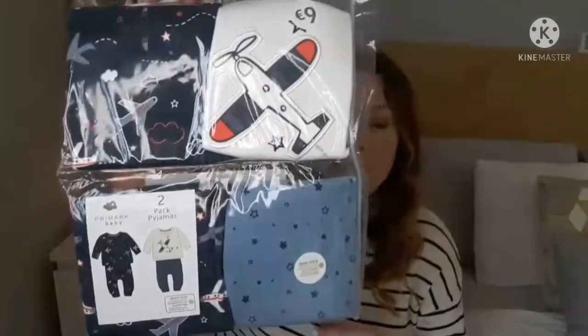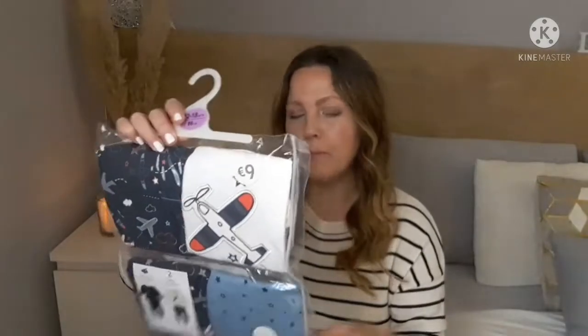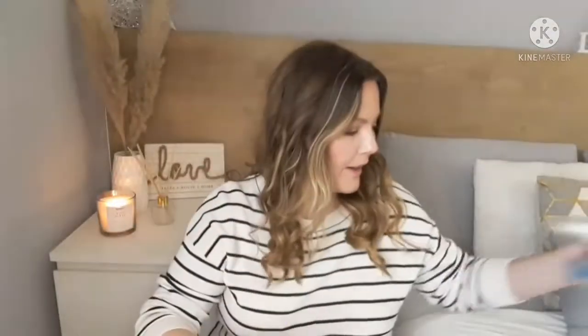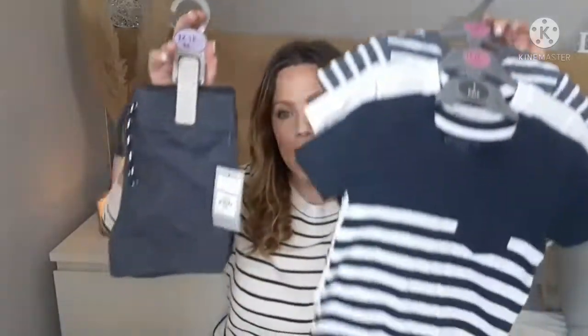I got him a pack of pajamas — actual pajamas instead of sleep suits, since he's 14 months old now. This is the set and I just thought it was cute. To be honest, it was the cutest one there; I didn't like the other one. These ones were nine euro.